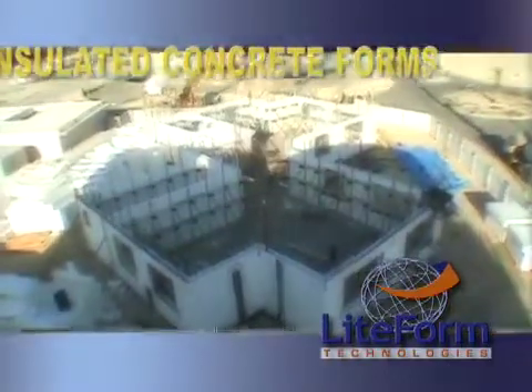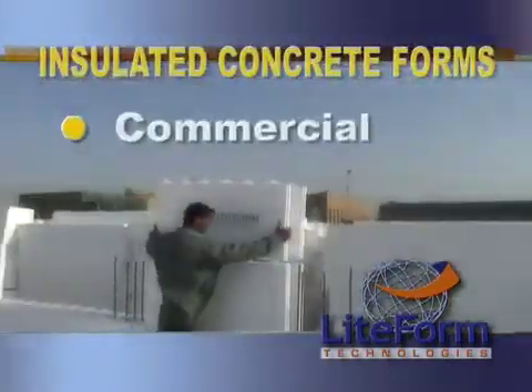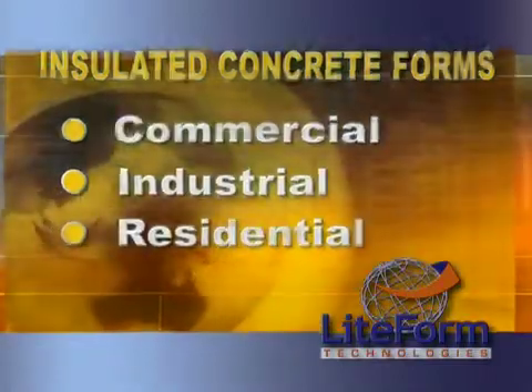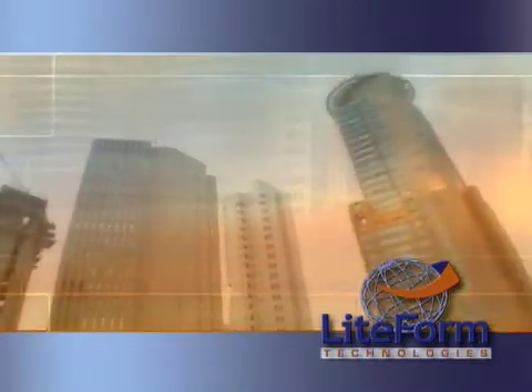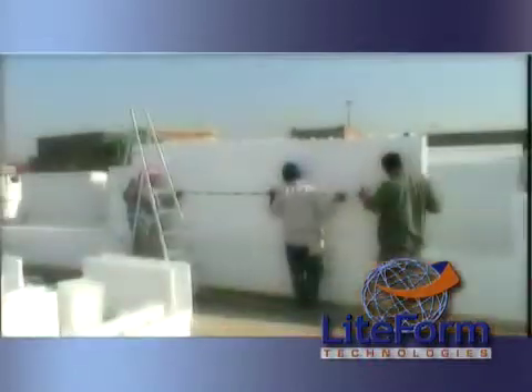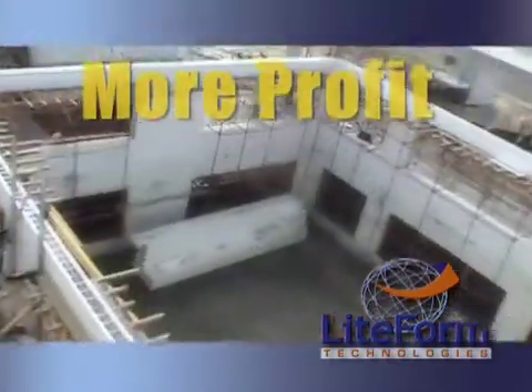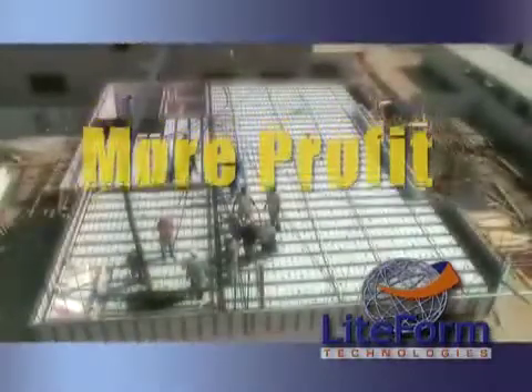Insulated concrete forms are a major advance in construction technology for commercial, industrial, and residential communities across the globe. Multi-story buildings, even entire communities including residential, can now be constructed in half the time of traditional construction methods. The bottom line? More profit for the builder, the developer, and the investor.